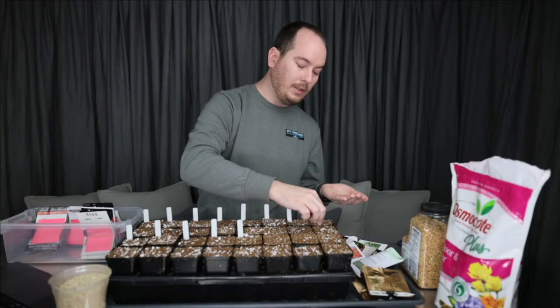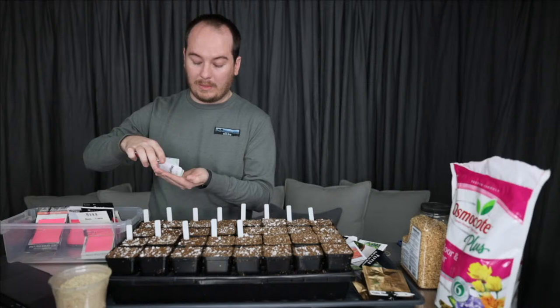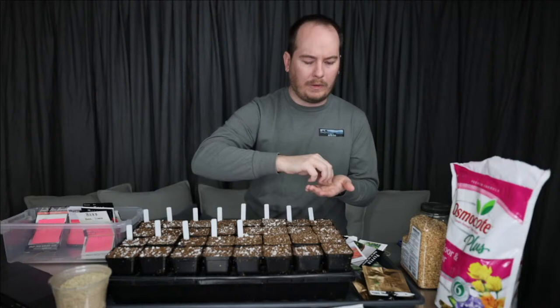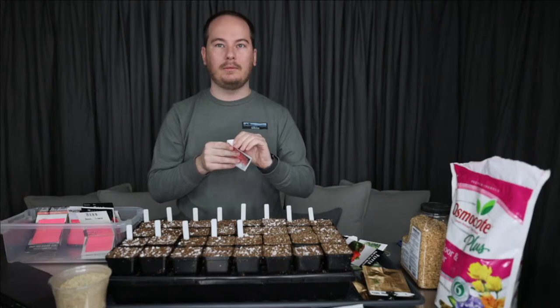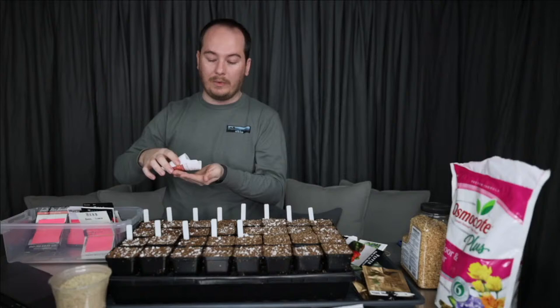I start peppers typically 10 weeks before May 1st, since peppers need 8 to 12 weeks to get good enough to put out in the garden, and I've had really good success with 10 weeks. A lot of people say to wait until it's really warm to put peppers out, but I have not found that my peppers struggled from putting them out before we had really warm nights. The weather really fluctuates in Ohio in spring — we have cold nights then warmer evenings — but I haven't had any stunting issues.